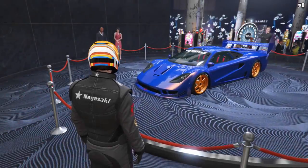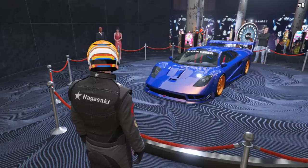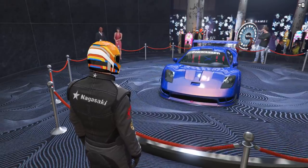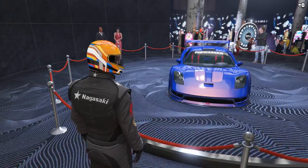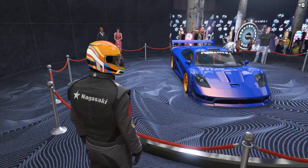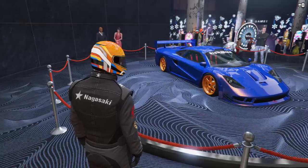The podium vehicle this week is the Tyrus, which can be won by spinning the Lucky Wheel in the Casino. It's in the Supers class and normally sets you back just over $2.5 million. It's in the B tier for the class, so while it won't be beating the top cars in regular races, it's still rather quick and competitive in what is a popular tier of supercars to race with — certainly worth having for free.